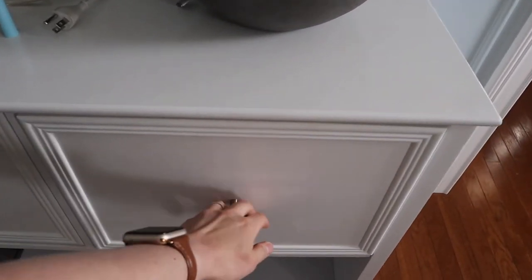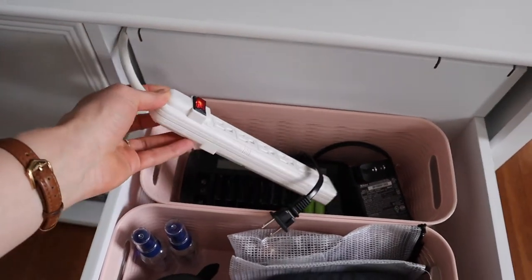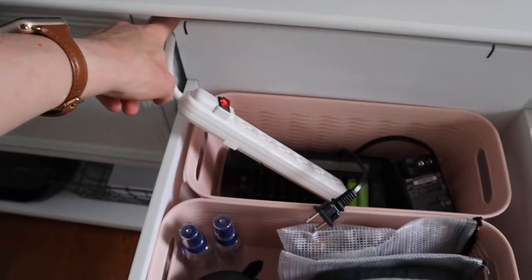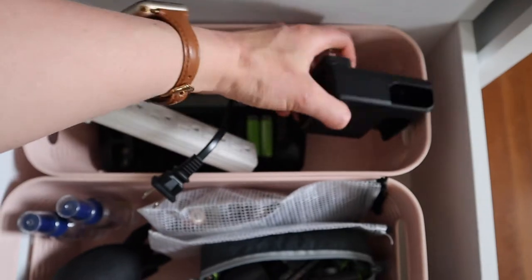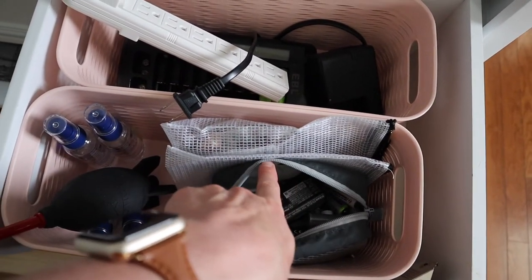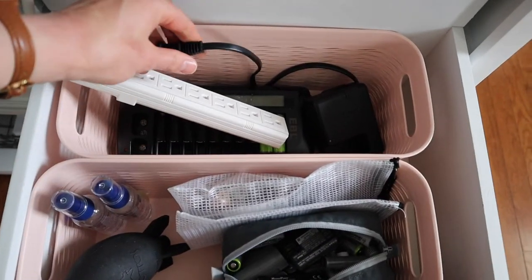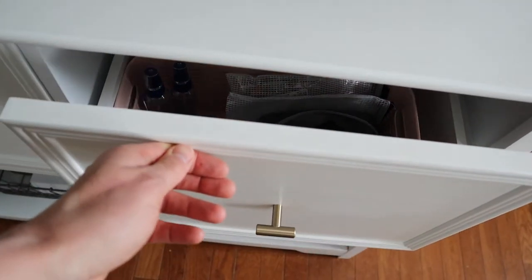My third item on my list of favorite office items is actually my charging station, which is in a drawer in a filing cabinet. In this drawer, I have a charging strip that is plugged in behind the cabinet. I charge all of my batteries here for my flash, I have my camera battery charger in here as well, and I have extra rechargeable batteries. I can just plug any of these in, start charging, and then close the drawer.